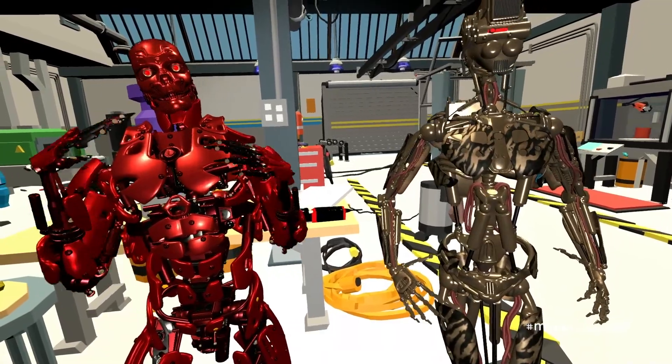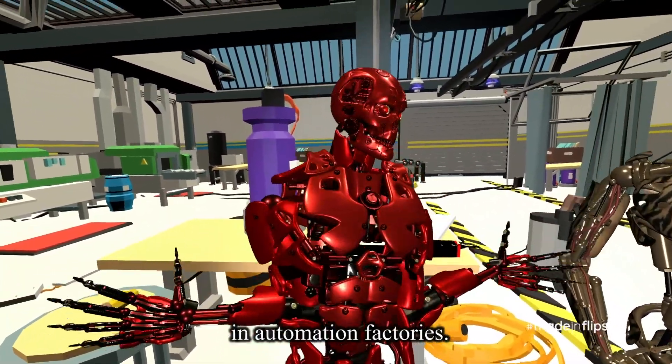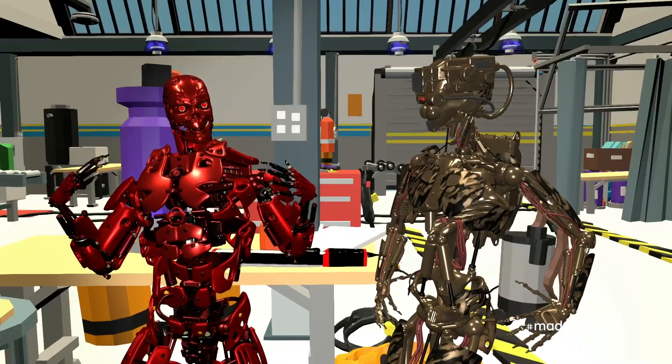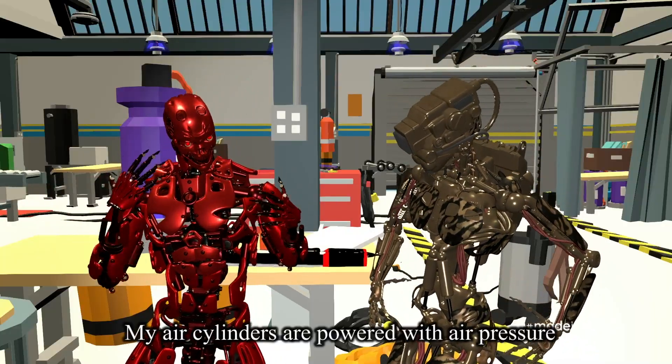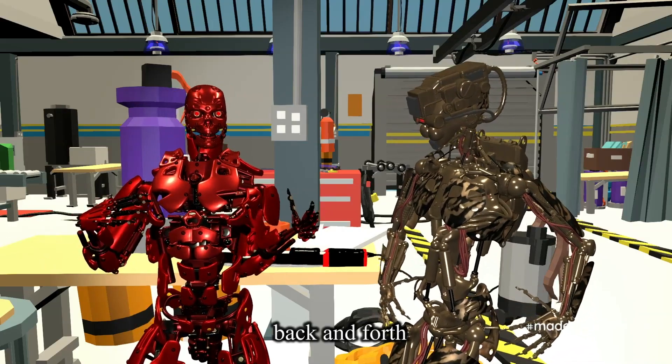Everyone loves me, and I'm used just about everywhere in automation factories. My air cylinders are powered with air pressure to move back and forth, simply.